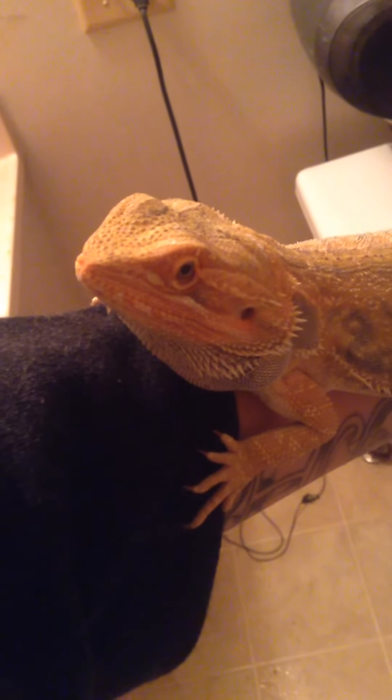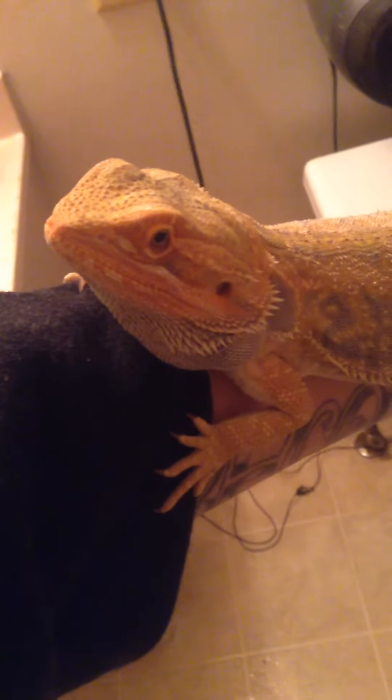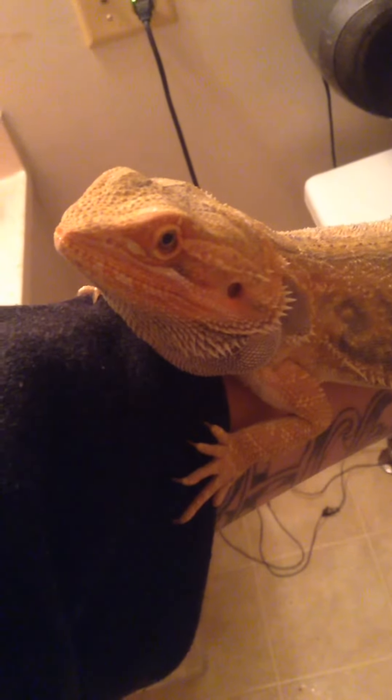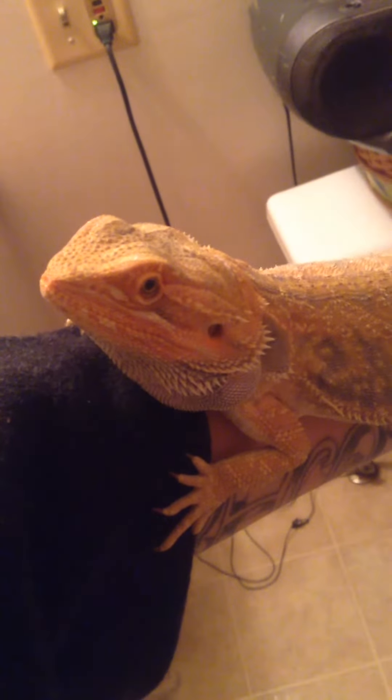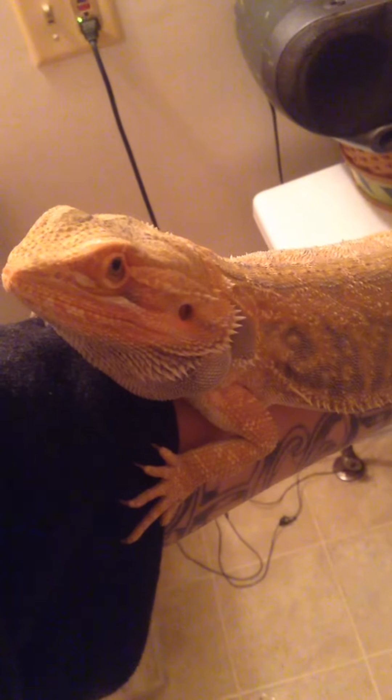He's awesome. He's a purple paradox and a citrus. He's amazing. He's a good feeder, he's very nice, and he just likes to chill all day — that's just what they do. I like to hold him a lot and he'll just chill with me.